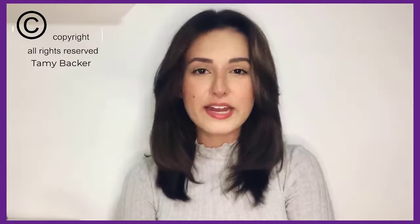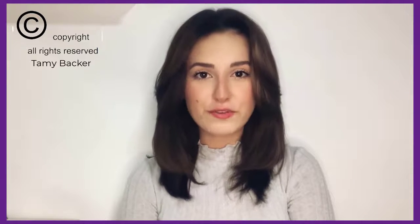My name is Tammy, and I need you to watch this video until the end because I have an important warning for you about the purchase of Java burn.